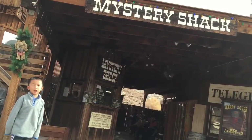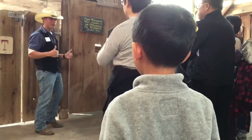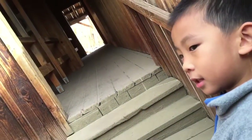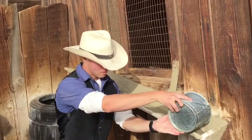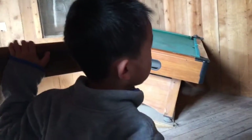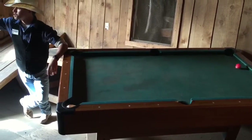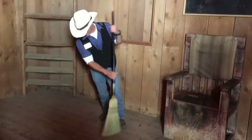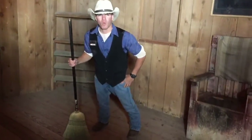Now we're at the Mystery Shack. This is the House of Optical Illusion. Our tour is about to start. This is a very slanted house — our tour guide is making the water flow up. Even the cue ball rolls upwards in this shack. The tour guide's last trick is making the broom stand by itself.